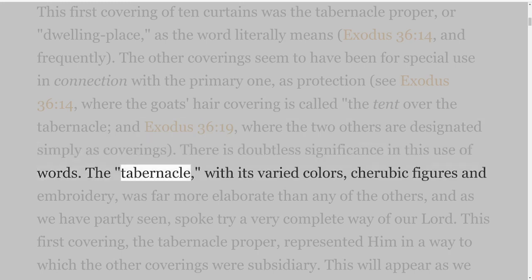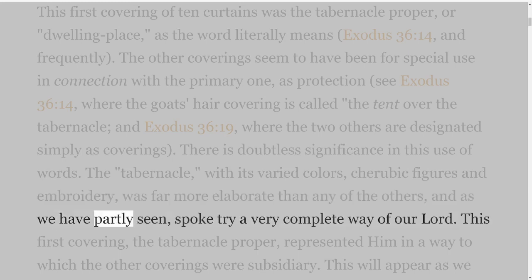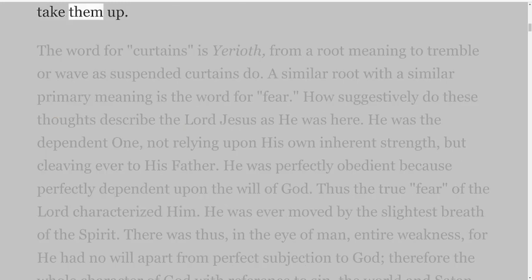The tabernacle, with its varied colours, cherubic figures and embroidery, was far more elaborate than any of the others, and as we have partly seen, spoke in a very complete way of our Lord. This first covering, the tabernacle proper, represented him in a way to which the other coverings were subsidiary. This will appear as we take them up.